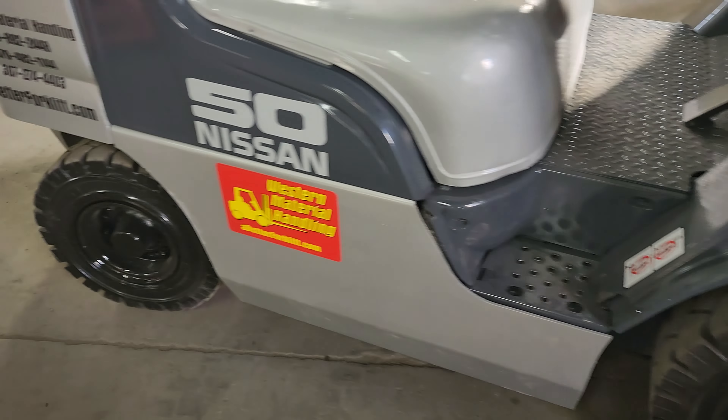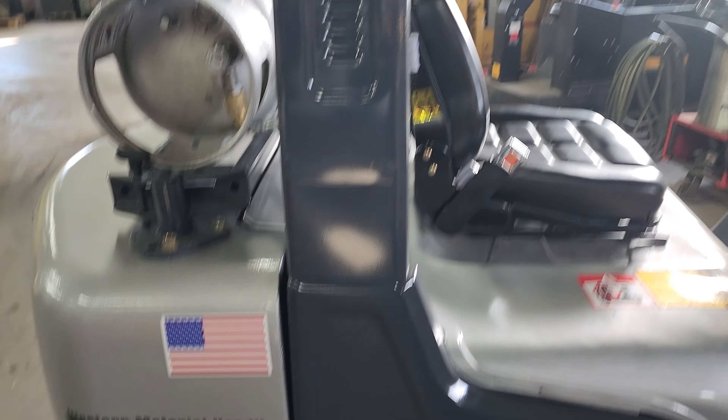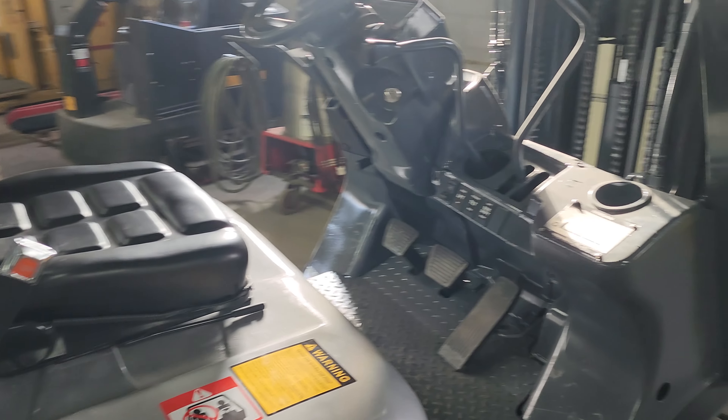Like I said, brand new tires. Solid Pneumatic. I believe this runs the Nissan K25 engine.